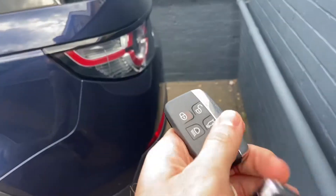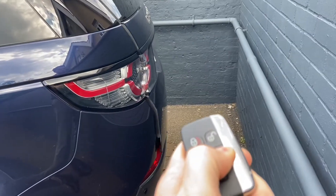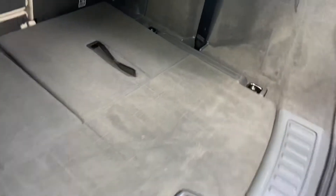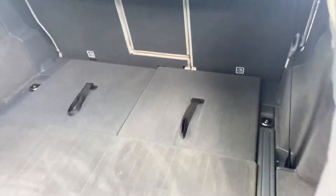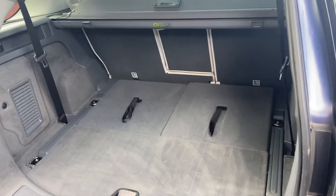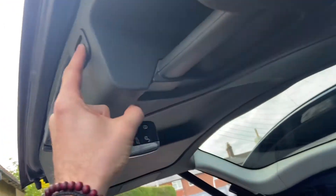The car does come with two keys and does have a power tailgate — just press the button for the boot to open. Inside the boot space you've got the two extra seats, plenty of luggage space as well, and then to close the boot, nice and simple.